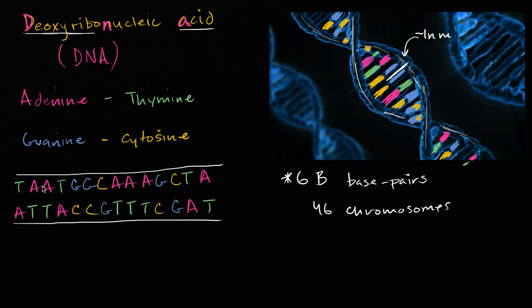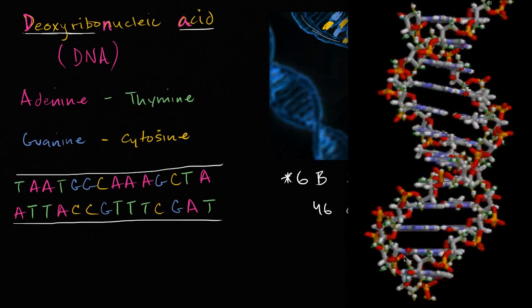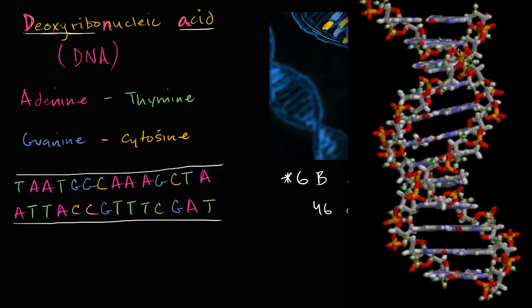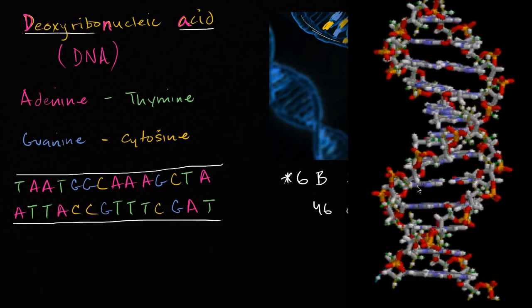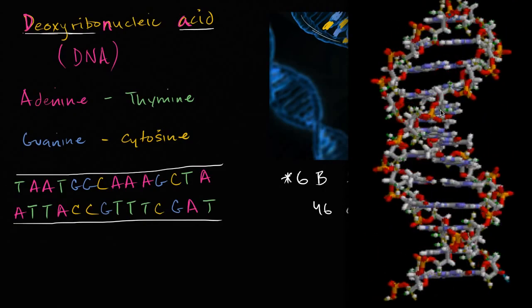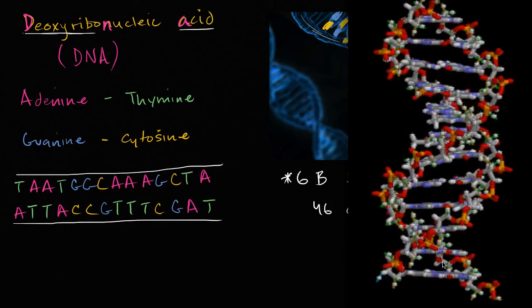And as we'll see, this information can also be translated to other forms — related molecules, and eventually to proteins. And just to give a real visual sense of what the DNA molecule looks like, here's an animated GIF of the double helix. You see the sugar-phosphate backbone here, with sugars and phosphates alternating along this backbone. And then the rungs of the ladder are these base pairs — one of the bases and its corresponding partner. Very exciting.